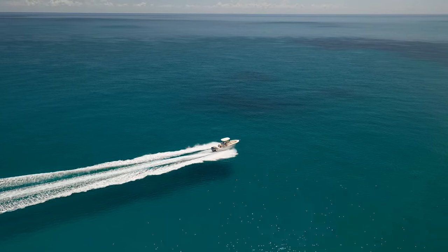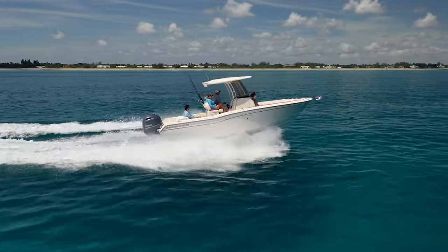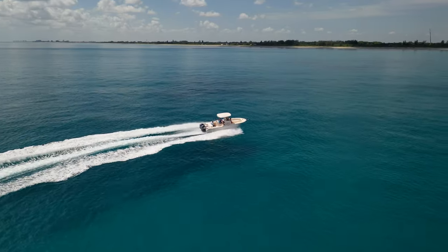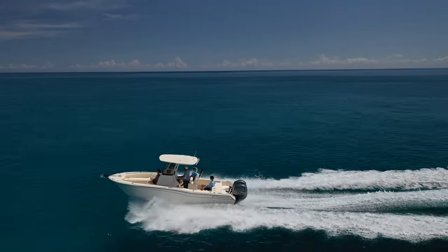The Fisherman 257 absolutely stands out in this class as a boat that's going to be capable for getting you offshore fishing, and more importantly, get you out there comfortably and safely at the same time. We need to address a couple of different elements about the ride, the handling, and just the helm experience on this model.